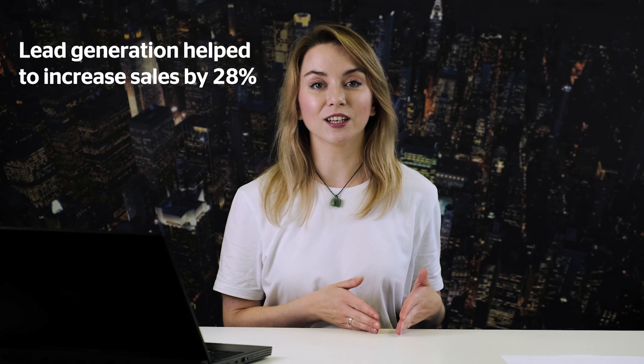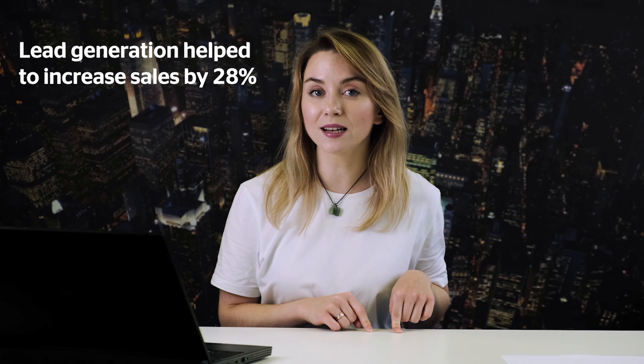Meet George, the founder of an online store that sells equipment for underwater hunting. Lead generation helped George increase sales by 28% — a really nice number for an online store selling underwater equipment. Let's take a look at this step-by-step process of what George did to get those 28%. Note that all the campaigns we'll cover are aimed at totally new customers.